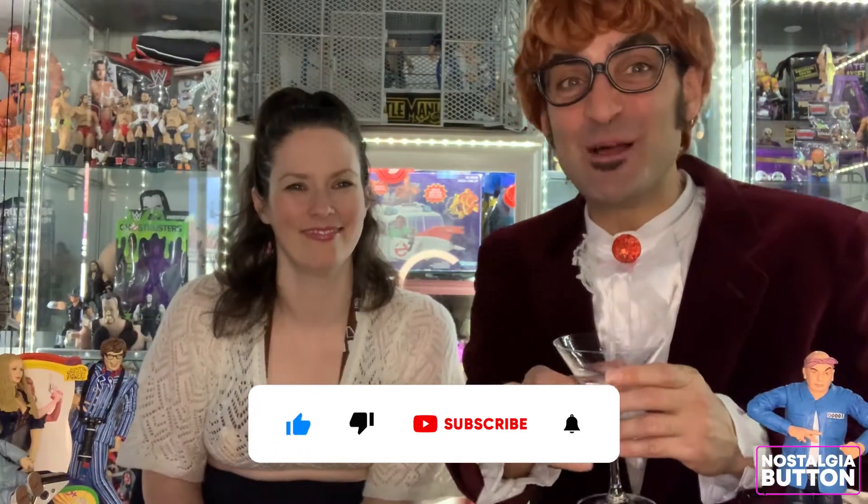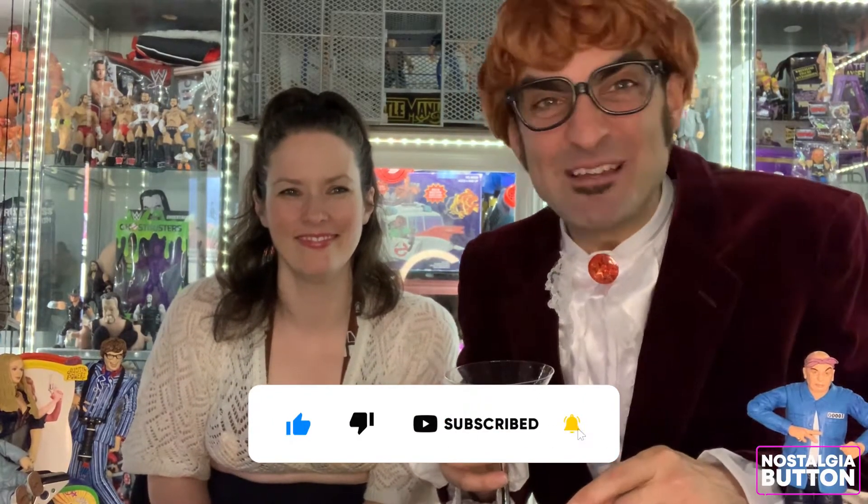Thank you so much for tuning in to this week's episode of Nostalgia Button. Don't forget to hit that like button, baby. Subscribe with your bell notifications turned on and leave a comment below — tell us what your favourite part of Austin Powers is. And if you've gotten to the end again, thank you. We appreciate you taking 20 minutes to spend with us. We like spending time with you, baby. I'm married to him. See you later, everybody. Bye!